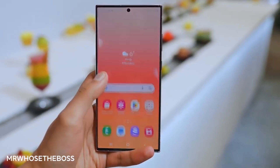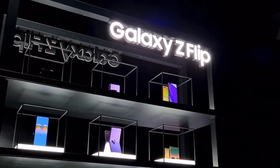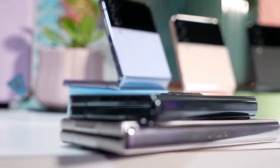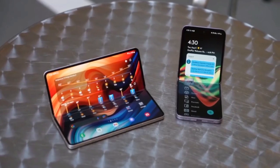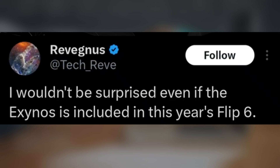So given this information, would you still be inclined to consider purchasing the Galaxy Z Flip 6 clamshell if it were powered by the Exynos 2400 instead of the Snapdragon 8 Gen 3? Recently, renowned leaker Russ hinted on Twitter that the inclusion of the Exynos in this year's Flip 6 wouldn't come as a surprise.